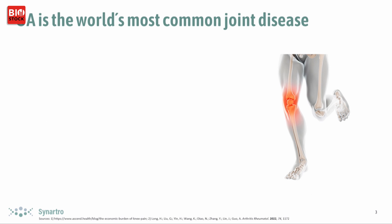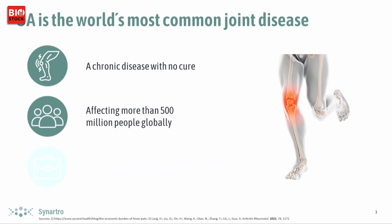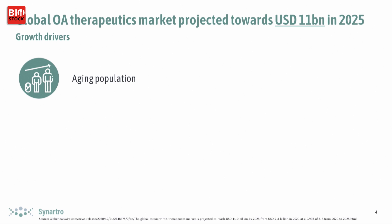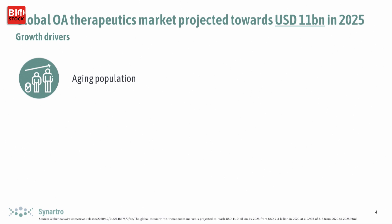Just briefly on osteoarthritis — it's the world's most common joint disease. It's chronic, has a complex pathology, and there's currently no cure. Given the size and spread of the disease, the therapeutics market is very large and it's growing, primarily due to an aging population in the developed world. One does not die from osteoarthritis, so many people end up living with the condition for a very long time.